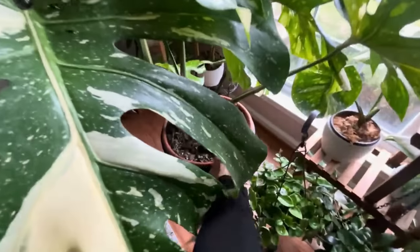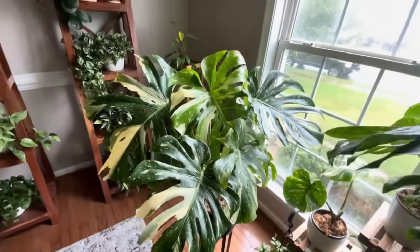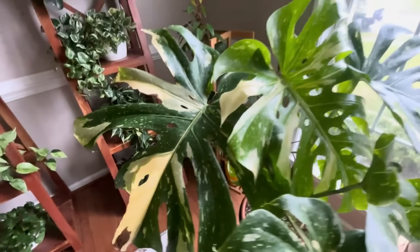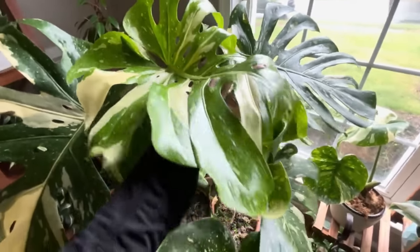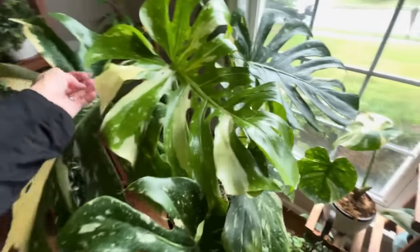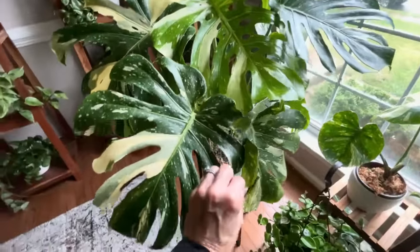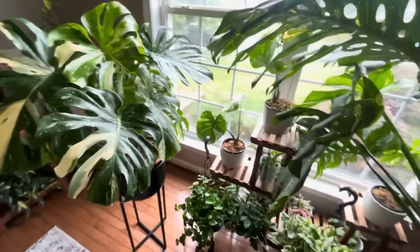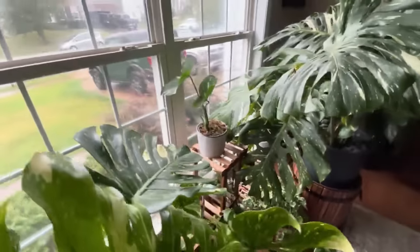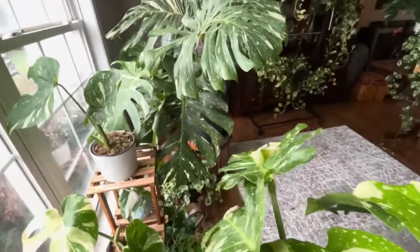This is a propagation from my Monstera Thai Constellation. I do have this one in soil. It is quite large and the leaves are awesome. The leaves are big and giant and beautiful — and that's a brand spanking new leaf. You can tell because it hasn't hardened off yet; it will get bigger too as it hardens. It's just such a brand new leaf that just came out. I love Thai Constellation Monstera. They are so pretty.